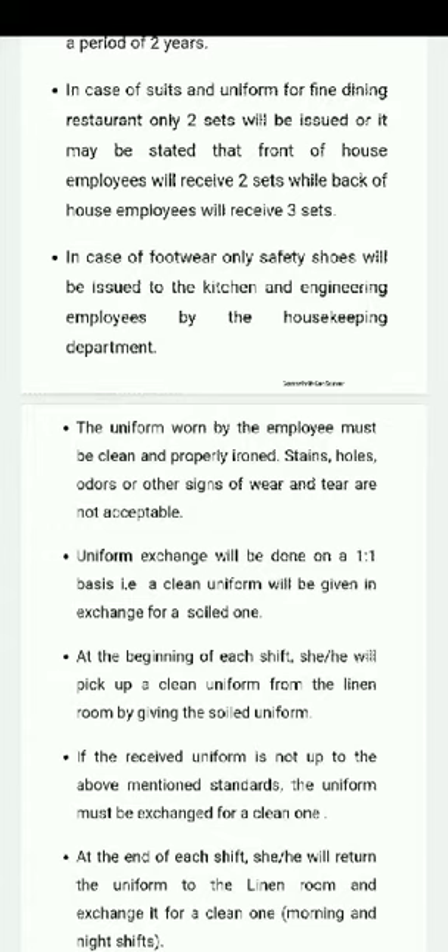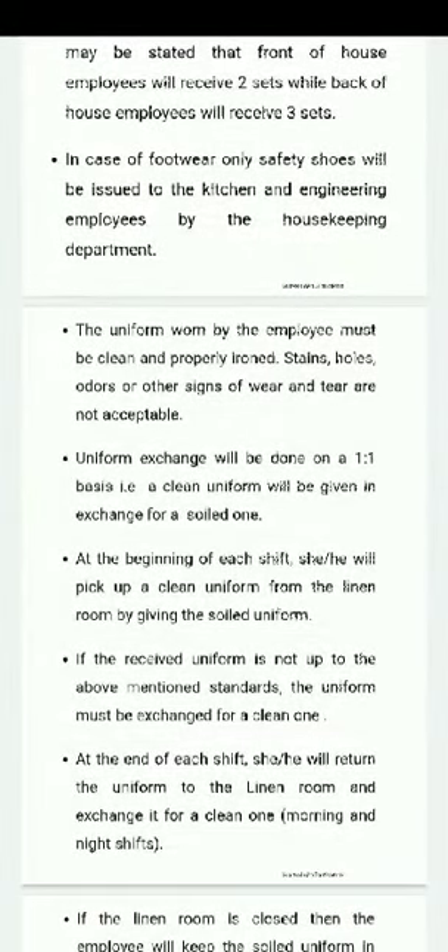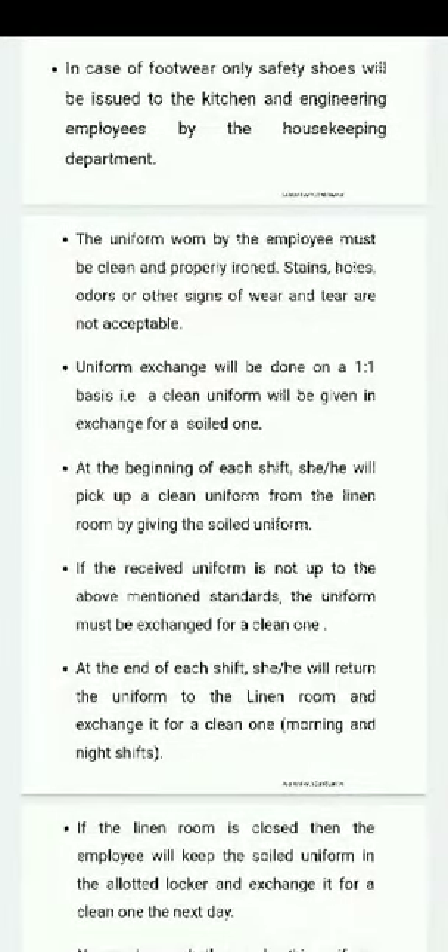So what is the exchange uniform? A soiled uniform means a dirty uniform. If your uniform is dirty, you can return it to the linen room and take a clean uniform. If the received uniform is not up to the above-mentioned standards, the uniform must be exchanged for a clean one.